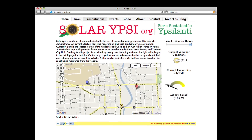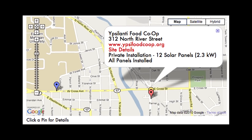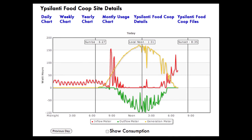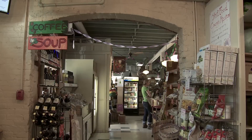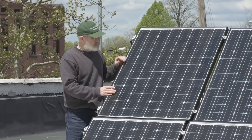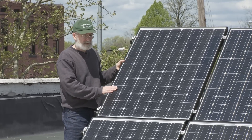A group of volunteers started this thing called solarypsi.org — it's a website where the goal is to make a map of Ypsilanti. A person could click on a pin on the map that shows a location where there's a solar installation and then be given a bunch of information about that installation.